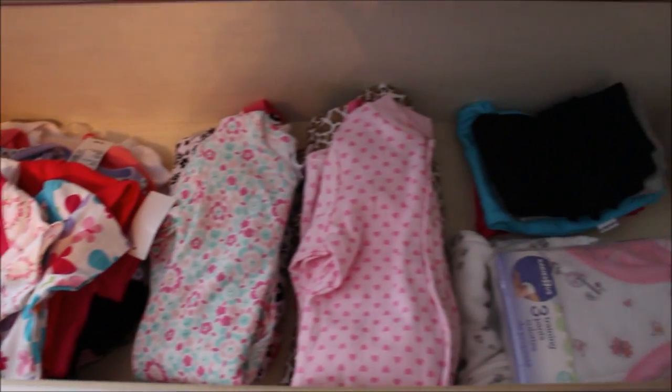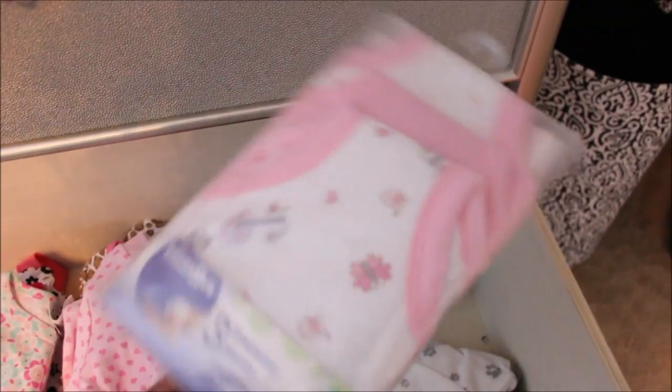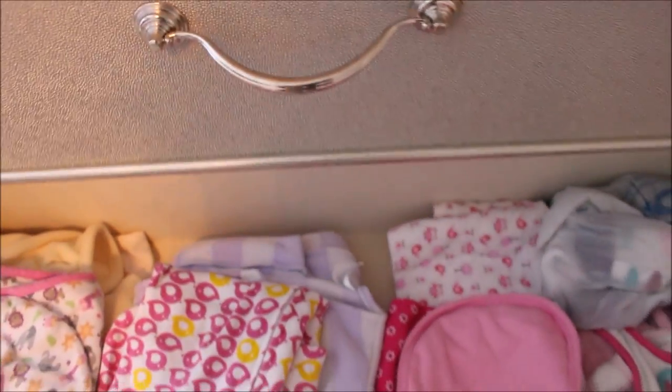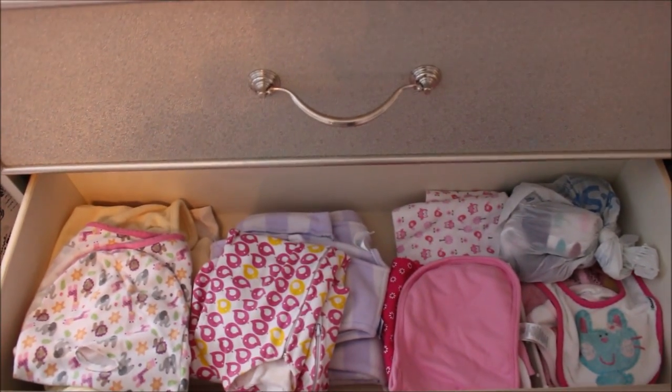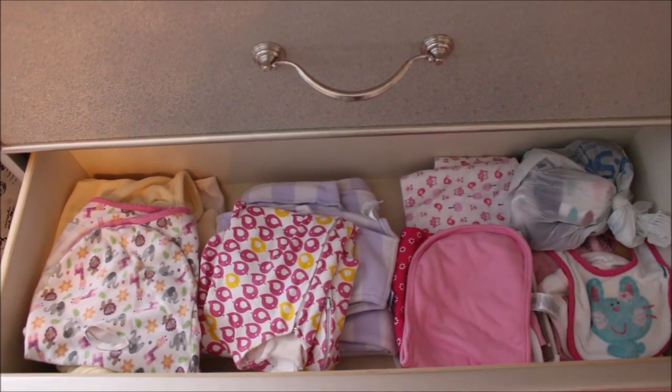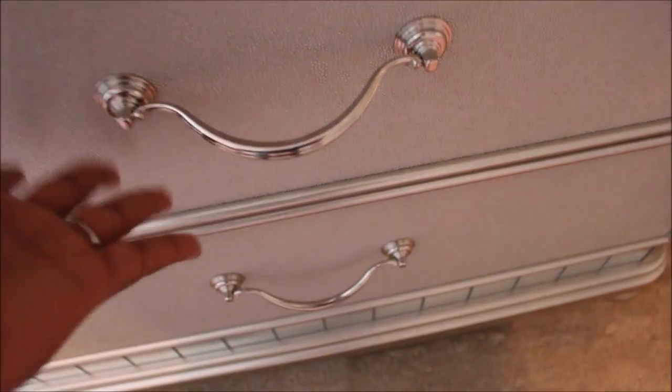Here we have some bigger onesies and t-shirts. I actually put training pants on my gift registry and was surprised someone bought them — she's a baby, she doesn't need training pants yet, but she'll grow into them. Below are some other items — a couple of halo sacks, bibs, and blankets. I didn't have a place for those so they're stored here.